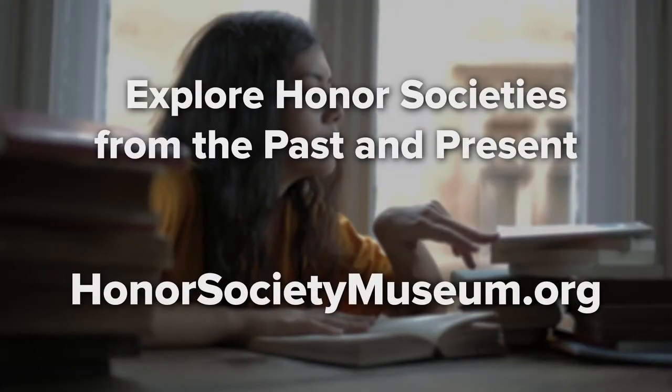Now that you know more about choosing an honor society, you can find the best honor society for you at your campus. If you have any questions about honor societies or choosing the right one for you, please visit our blog and explore our great events and programs. Thanks for watching, and if you enjoyed this video, be sure to like, comment, and subscribe.